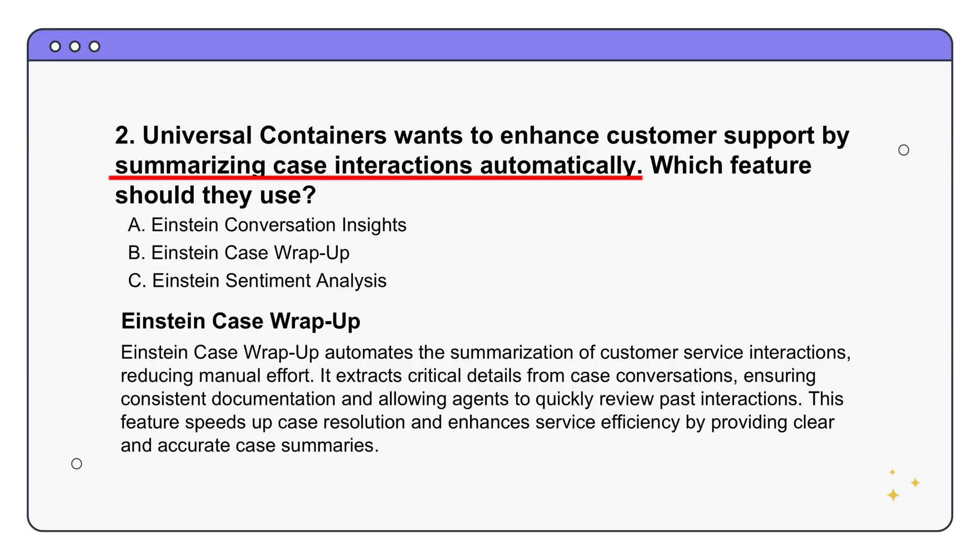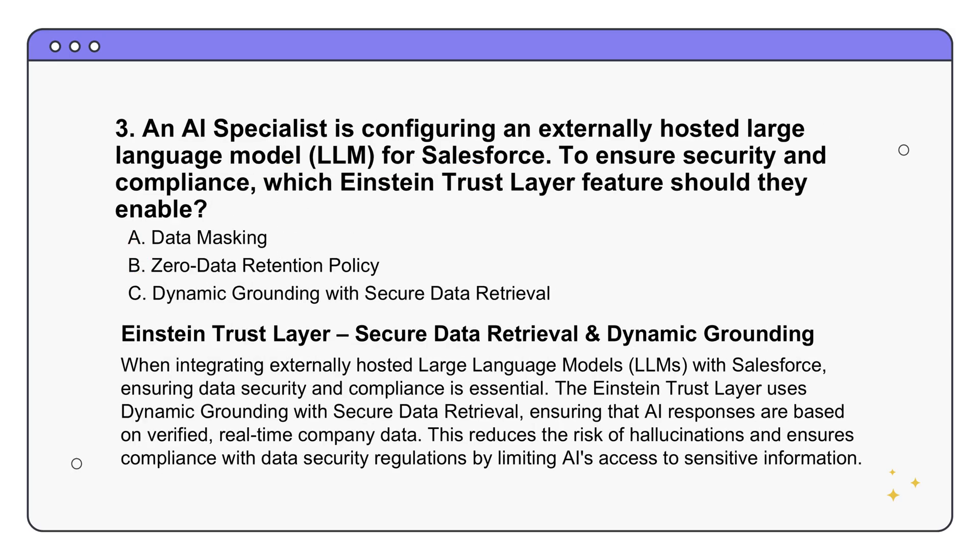Think about how much time agents would save not having to write all that up themselves. A big advantage is consistent documentation across all cases, which is really valuable for reporting, training new agents, or getting a clear understanding of the kinds of issues customers are having. It also reduces the risk of human error since the AI captures those key details so you don't miss anything important. For a support team, this means more efficient and effective documentation.